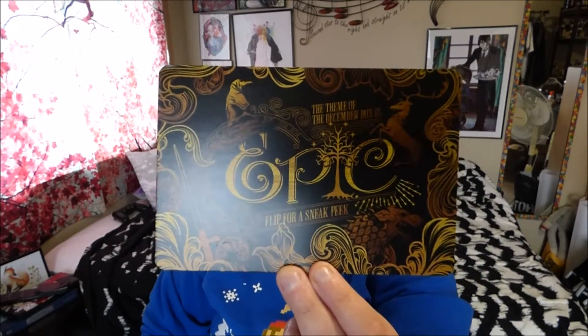For next month, the theme of the December box is Epic. In the December box, you'll receive an item from Dark Horse. I've already seen some things online, mainly from Owlcrate's Instagram, that has said kind of what's going to be in the next box. There's going to be something from Harry Potter, Lord of the Rings, and Game of Thrones — so that's something interesting to look forward to.